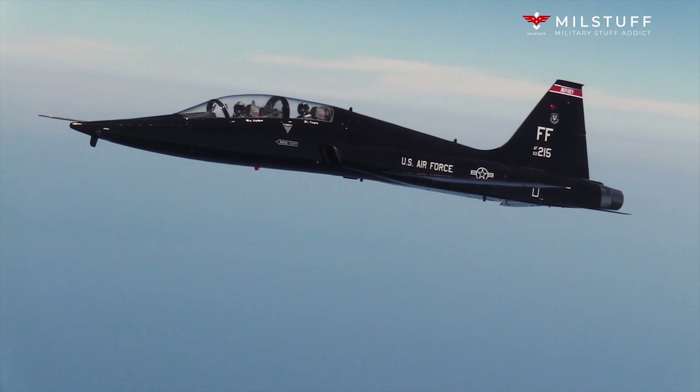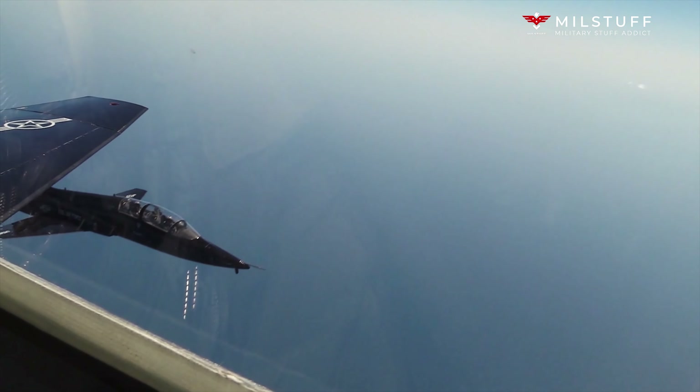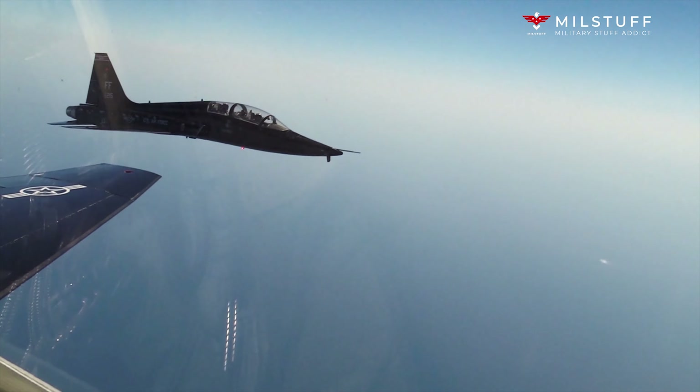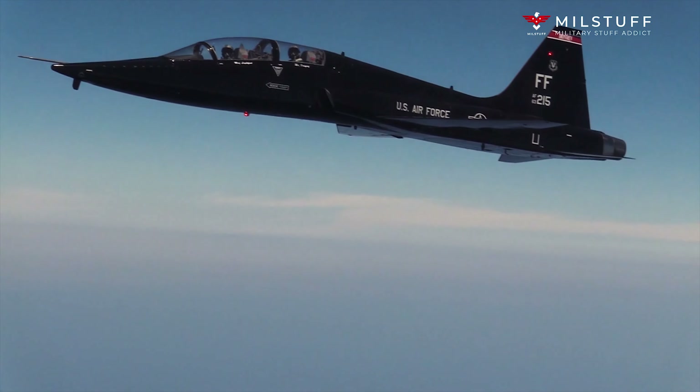On average, each SR-71 could fly once per week due to the extended turnaround required after mission recovery. A total of 32 aircraft were built. Twelve were lost in accidents, with none lost to enemy action.